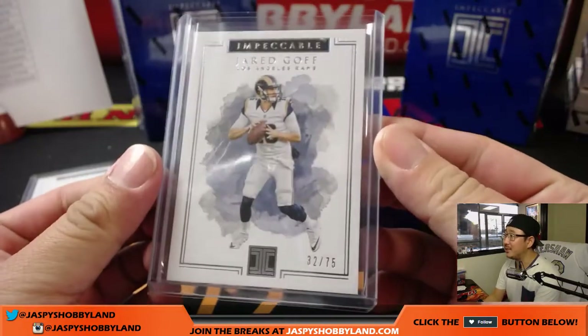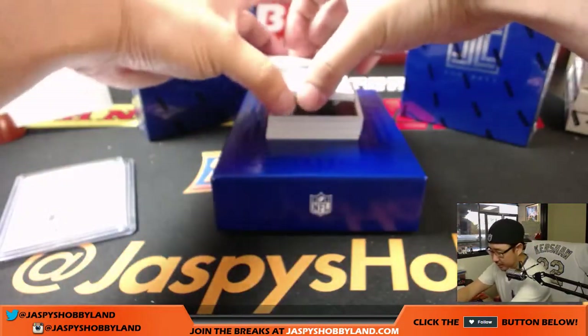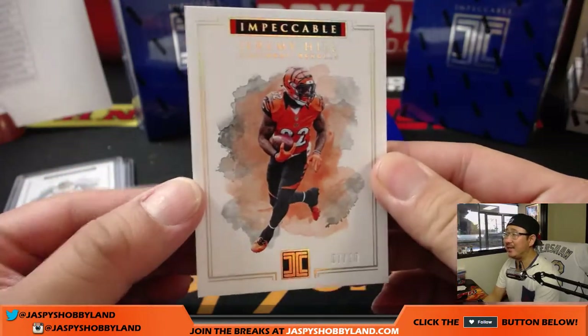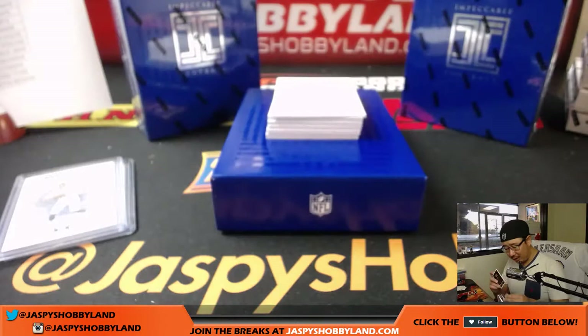The third base card is out of 10 — Jeremy Hill, 7 out of 10. Love the canvas look, love the watercolor splash on the background. Bengals — that goes to Ricky Holbert with the Bengals, there you go Ricky.